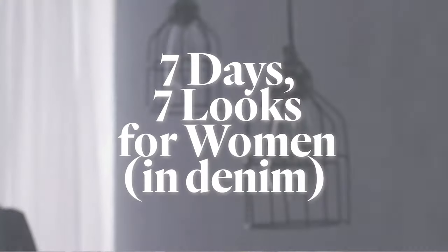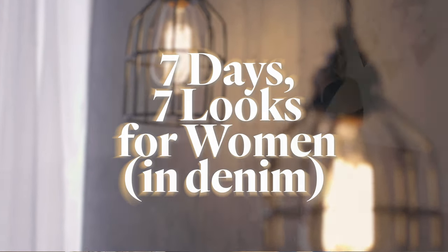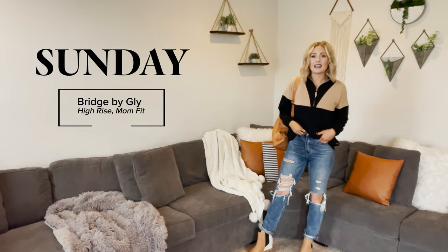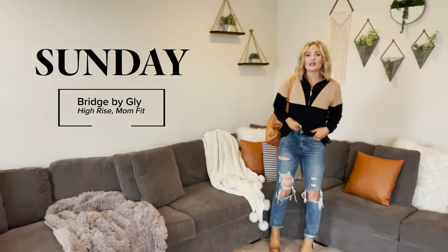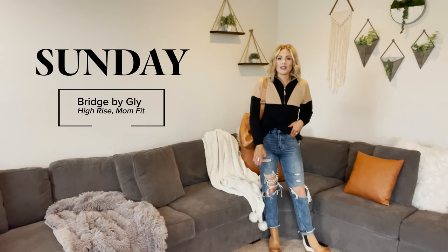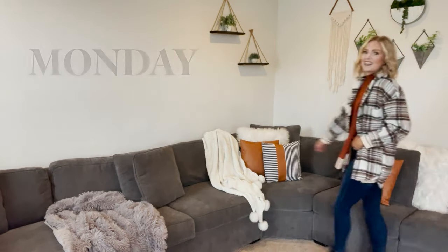Hey guys, super excited to share with you seven days, seven looks for women featuring Buckle exclusive denim. First we're going to start off with Bridge by Black, exclusive to Buckle. These are a high-rise mom fit denim, very on trend. They are a rigid true cotton with fun distressed features, perfect for running errands.